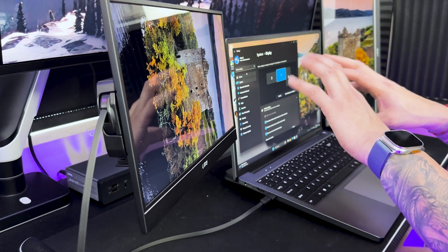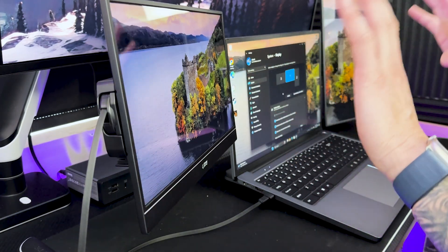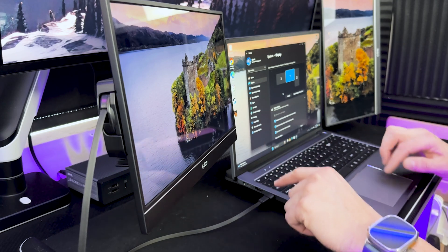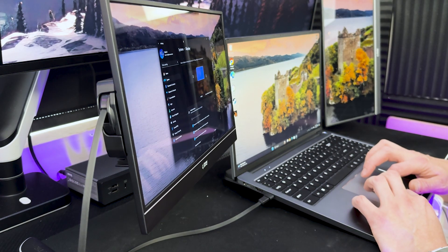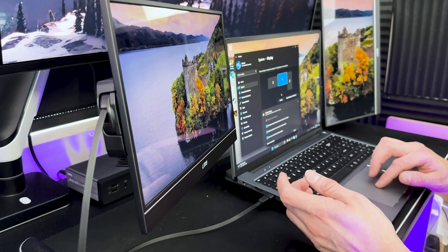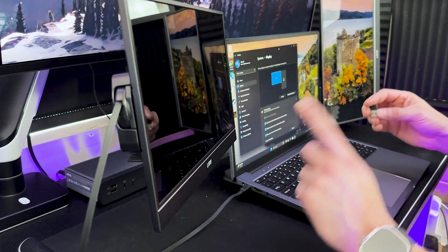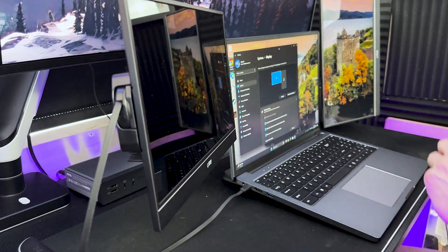We just have to set them up the correct way in settings. Go into your display settings and make sure the monitors are set up in Windows the way you have them physically set up. There seemed to be something funky going on with Windows detecting the monitors — I had to unplug it and plug it back in. Now it detects them correctly — I can identify monitors one, two, and three.